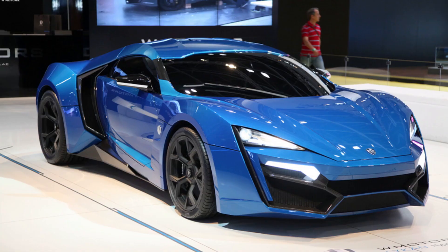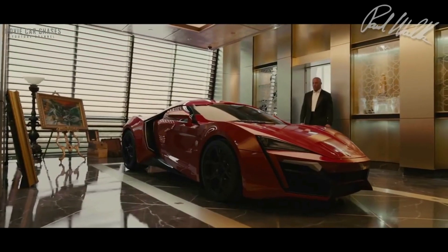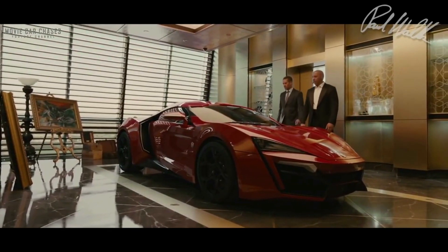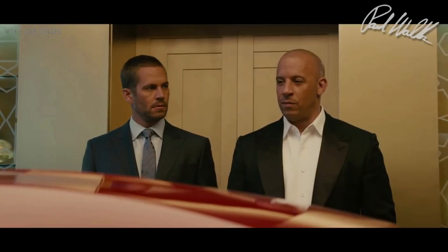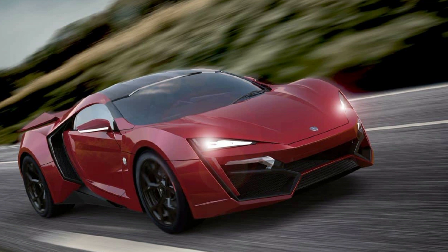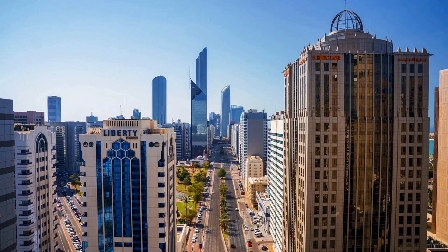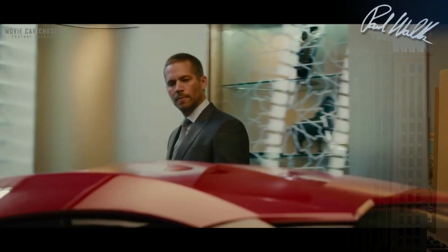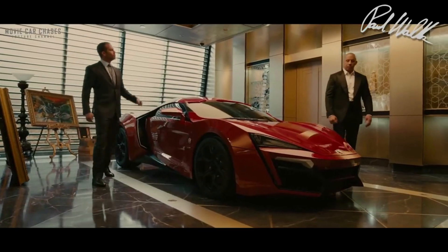The 2014 Lycan Hypersport was one of the most expensive and exclusive cars featured in the franchise, and it made a brief appearance in Furious 7. Its unique design, featuring diamond-encrusted headlights and a holographic display system, made it a standout among the franchise's cars. In the movie, the Lycan Hypersport was used in a dramatic sequence where it crashed through multiple skyscrapers in Abu Dhabi. Its appearance helped establish the Lycan Hypersport as a rare and exotic supercar, showcasing the franchise's love for over-the-top stunts and high-performance vehicles.